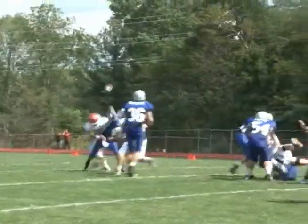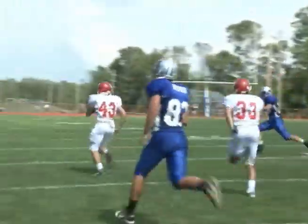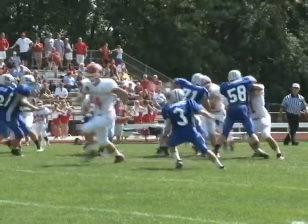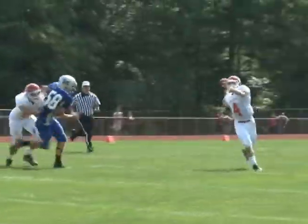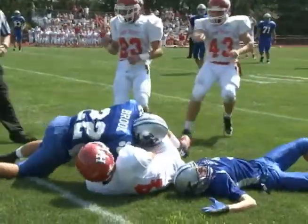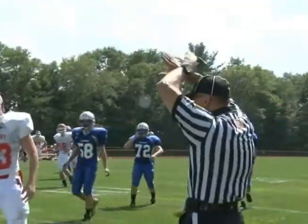Quarterback Kyle Potten under heavy pressure has the pass picked off by Paul Staple. He takes it inside to the Kittany 30 for a big defensive play. Now second and 11 for High Point. Quarterback Tim Linder on the play action throws it up. Tim O'Malley takes it away from the defender — a heck of a catch. First and goal for the Cats.